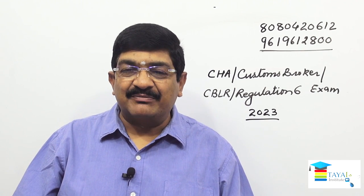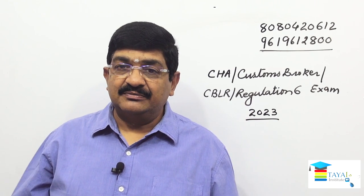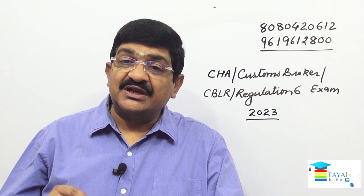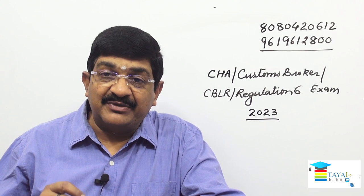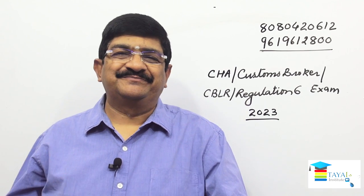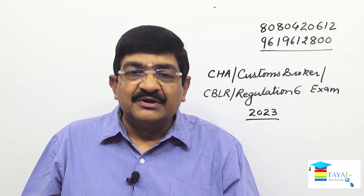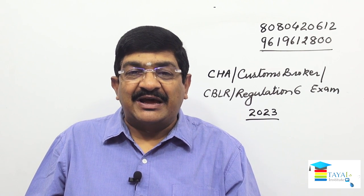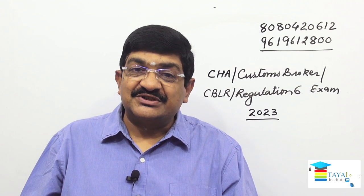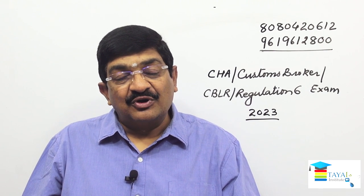This exam is going to be in the month of March 2023. Applications are to be submitted from 18th of October till 17th of November. Eligibility criteria includes post-graduation in management, accountancy, taxation, Chartered Accountancy, Company Secretary, LLM, or Cost Accountant.